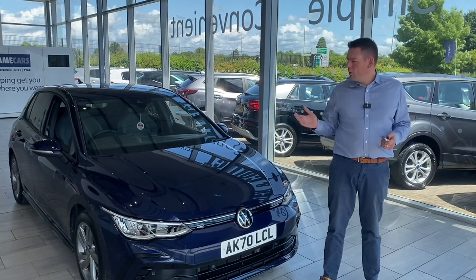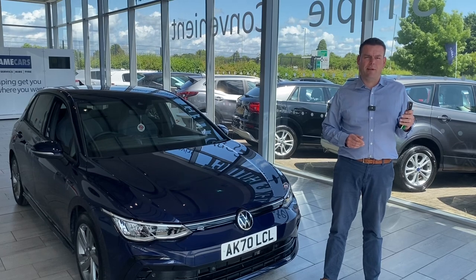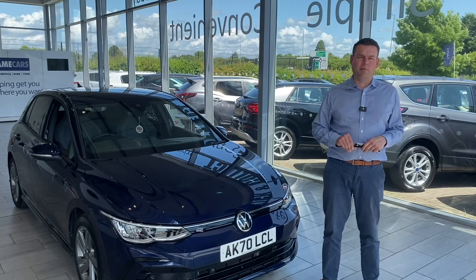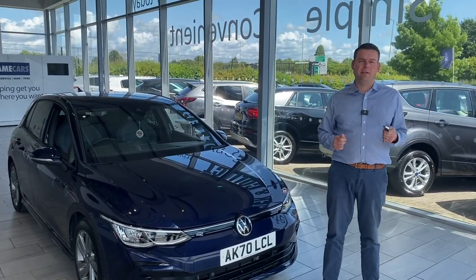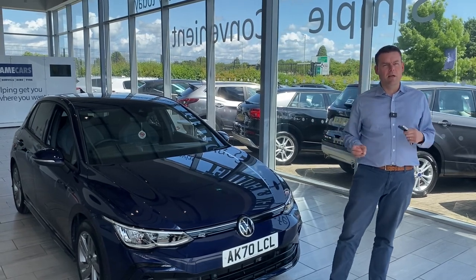All of our cars are fully prepared and ready to drive away the same day with two keys. There are no admin fees charged here at Tame Cars, so the price you see on the screen is the price you're actually going to pay. Part exchange is extremely welcome, so do get in touch for a valuation — we make it nice and easy for you.